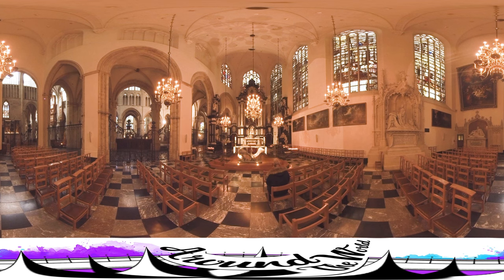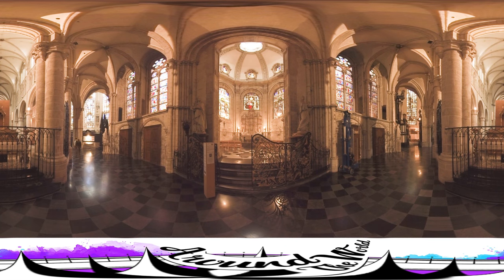Baroque architecture is the building style of the baroque era, begun in the late 16th century in Italy, that took the Roman vocabulary of Renaissance architecture and used it in a new rhetorical and theatrical fashion, often to express the triumph of the Catholic Church — says Wikipedia. Well, in short, baroque is things with things and things — just a whole lot of things, as you can see. And that's why it's so visually impressive. Behind the choir, there's another baroque chapel.